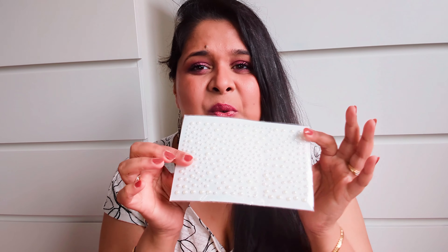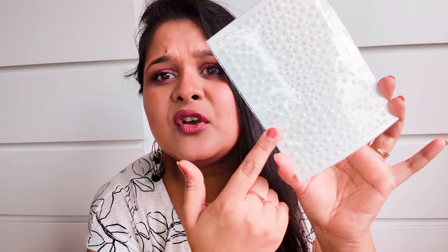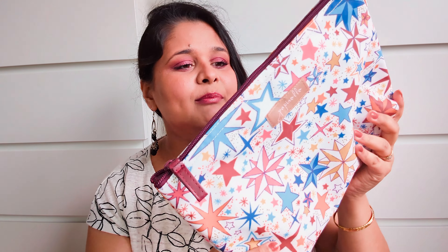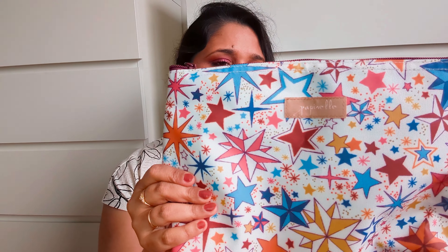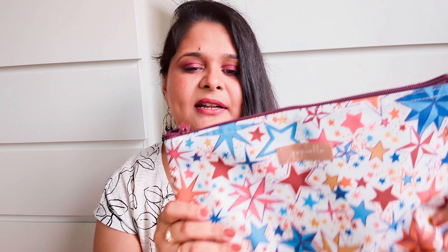I also got this Maybelline mascara. I needed to try a new mascara and this one was all over my social media — everybody was talking about it, so I wanted to check what the hype is all about. Maybelline makes some really amazing mascaras. The wand has a little bit of curve and it's quite thick. It feels very nice but I need to try it more to see how it works.